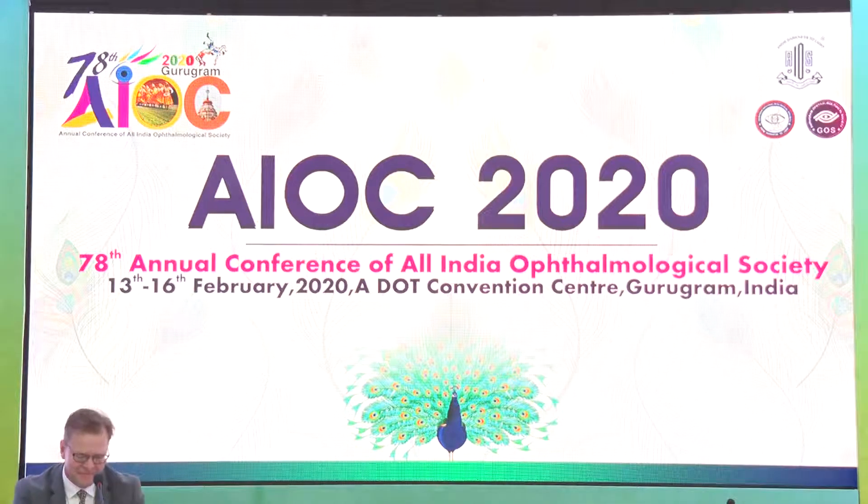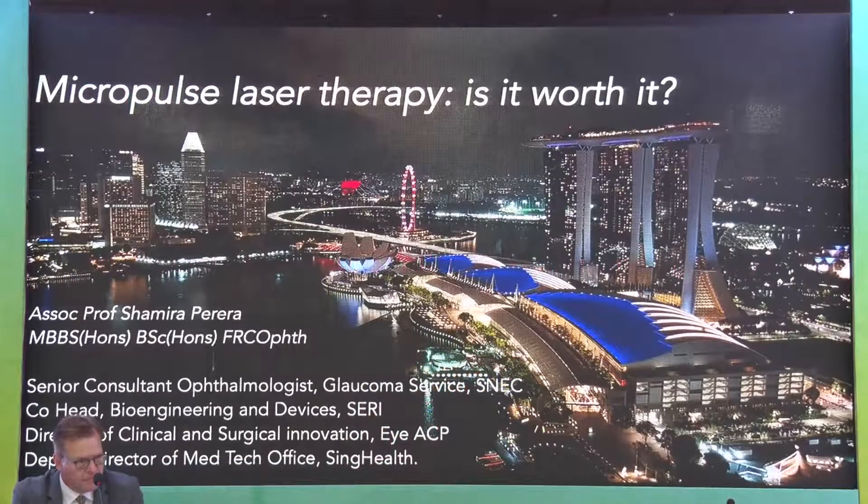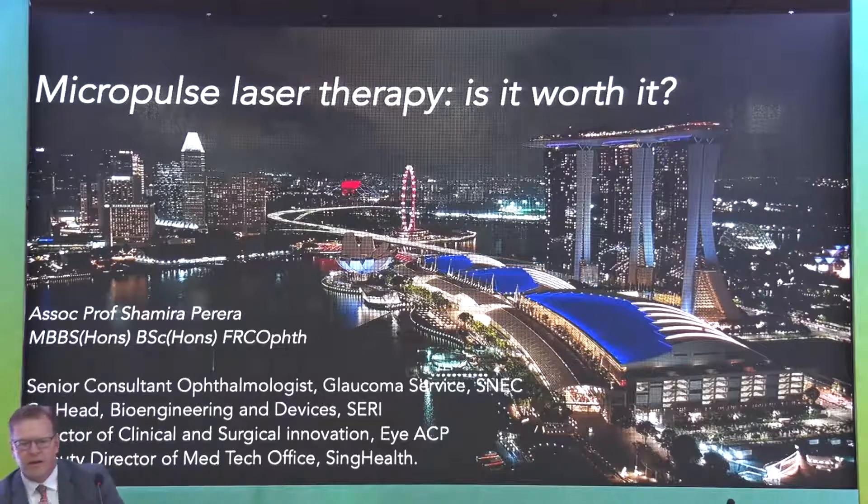Our next speaker is Dr. Shamira Pereira, Associate Professor from the Singapore National Eye Center, Duke-NUS. He will be speaking on the role of micropulse laser in glaucoma: is it worth it? He will go through various case scenarios and give a cost-benefit analysis, working out where it stands in our armamentarium.